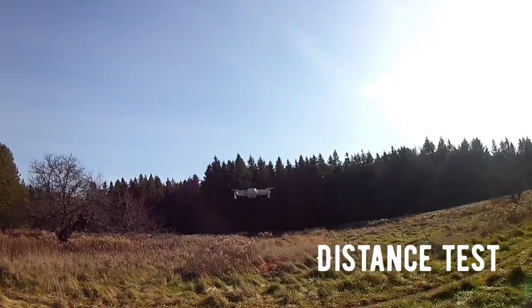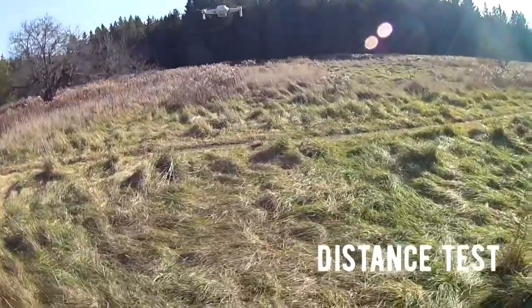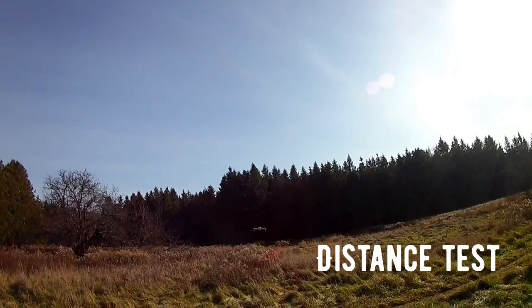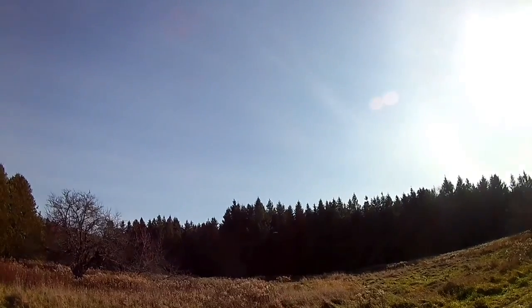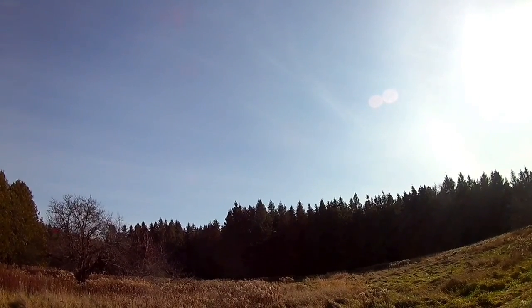We're going to do a distance test — just fly it straight ahead. I'll give it some altitude a bit. Alright, let's see the return to home.